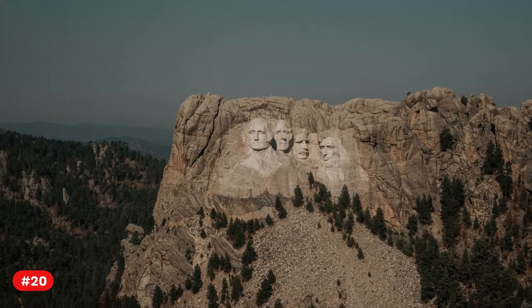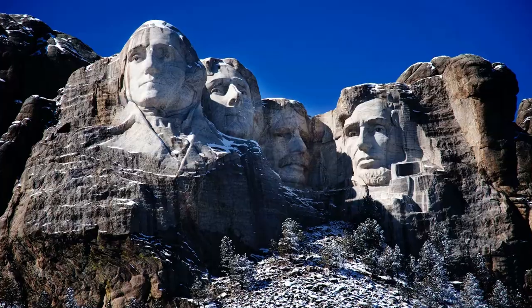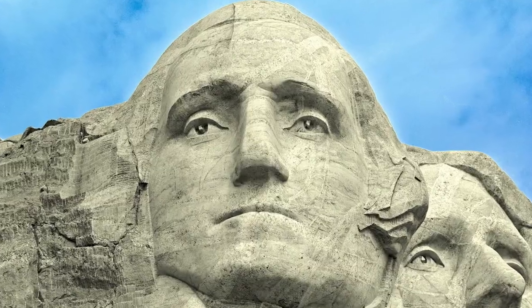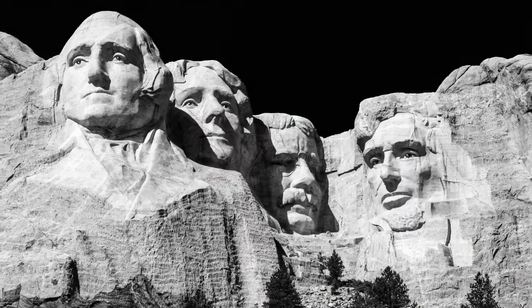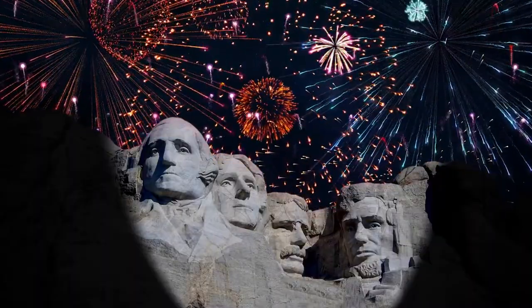Fact 20. Ben Black Elk, a prominent Lakota spiritual man, personally greeted tourists at Mount Rushmore from the late 1950s through the early 1970s. Fact 21. Mount Rushmore is lighted for two hours every night.